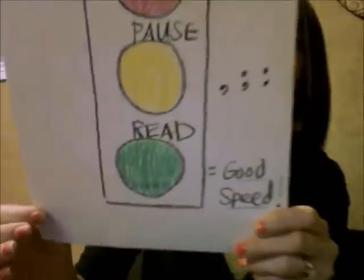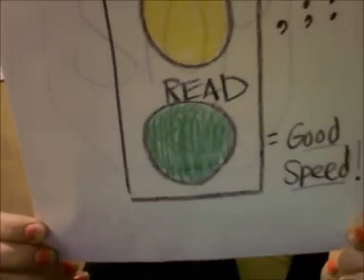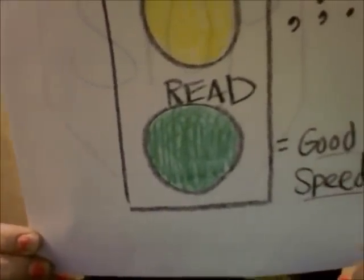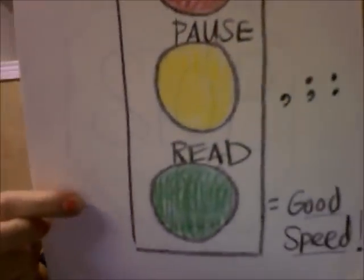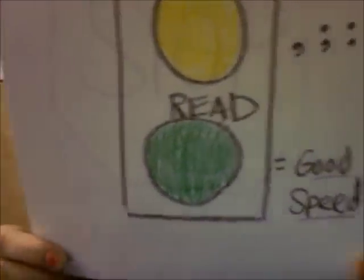I sure could. The last thing we're going to talk about today is the green light. When you get the green light, it means you're not seeing any of these symbols — you're just reading the words in the story. Read with good speed. Please be sure not to read too fast or too slow. We want you to be reading at a good steady pace. So I'm going to demonstrate a good pace, but before I do that, I want you to hear what it sounds like when someone reads too fast and when they read too slow.